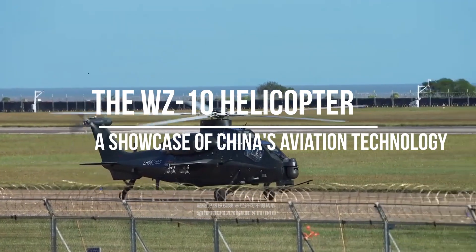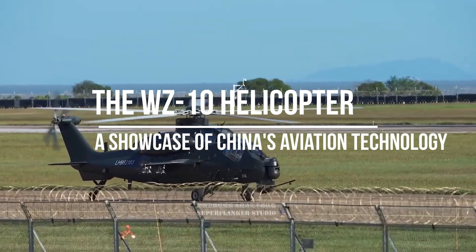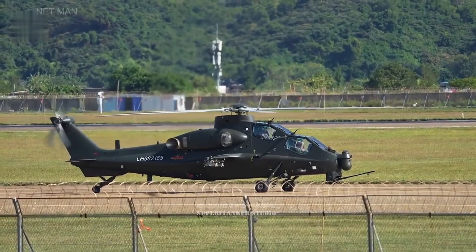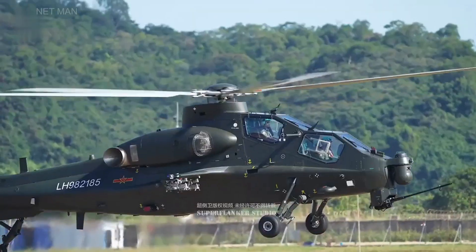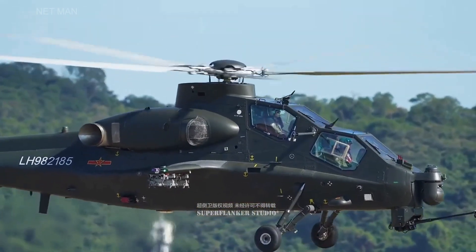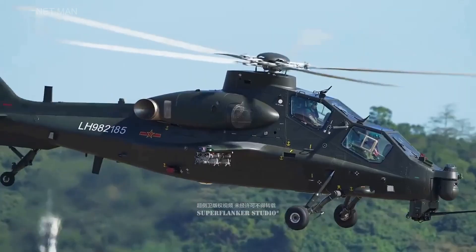Hello and welcome to this video about the WZ-10 Helicopter, also known as the Z-10. This Chinese attack helicopter has become one of the most advanced and formidable machines in its class, and today we will take a closer look at its features, capabilities, and performance.